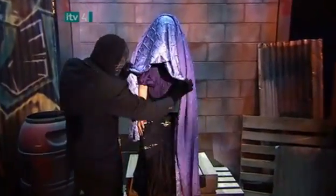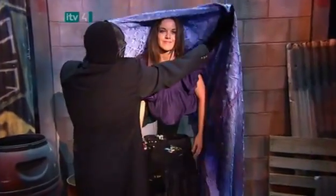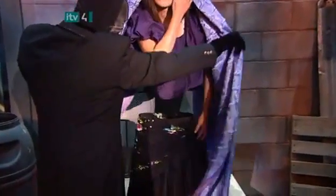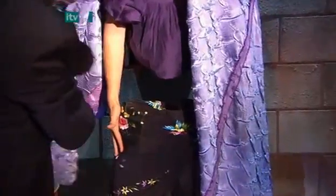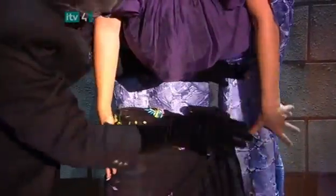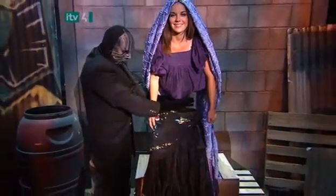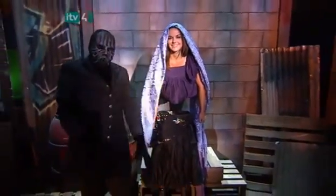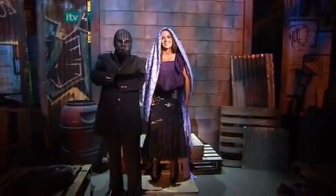The magician raises the sheet to reveal the girl no longer has a middle. Take a closer look — amazingly, the girl's midsection has actually disappeared. Incredible. And she's still smiling. Well, that's one way to lose a few inches around the middle.